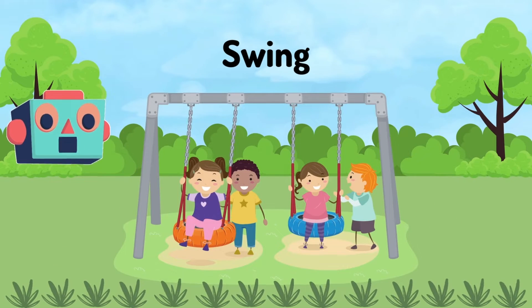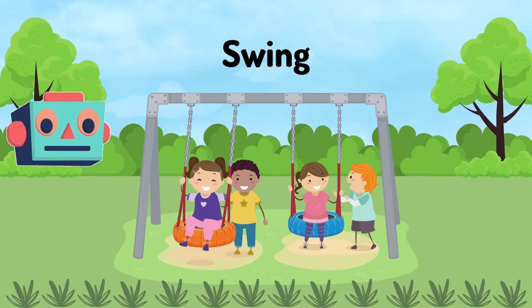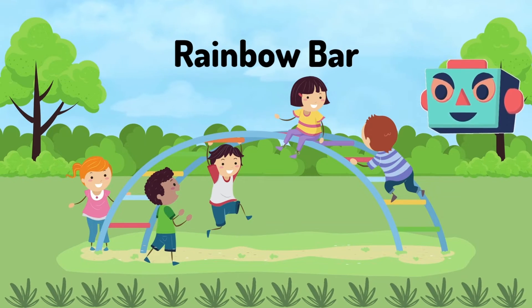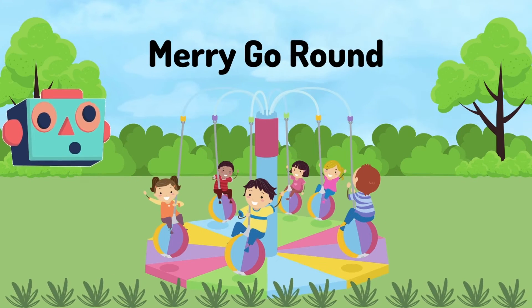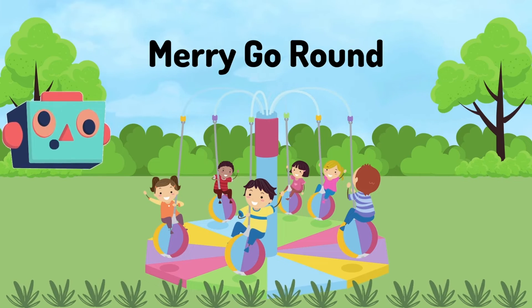Swing: push forward and then pull backwards. Rainbow Bar: you climb up, you sit or you hang from this bar. Merry-go-round: this one goes round and round and round.